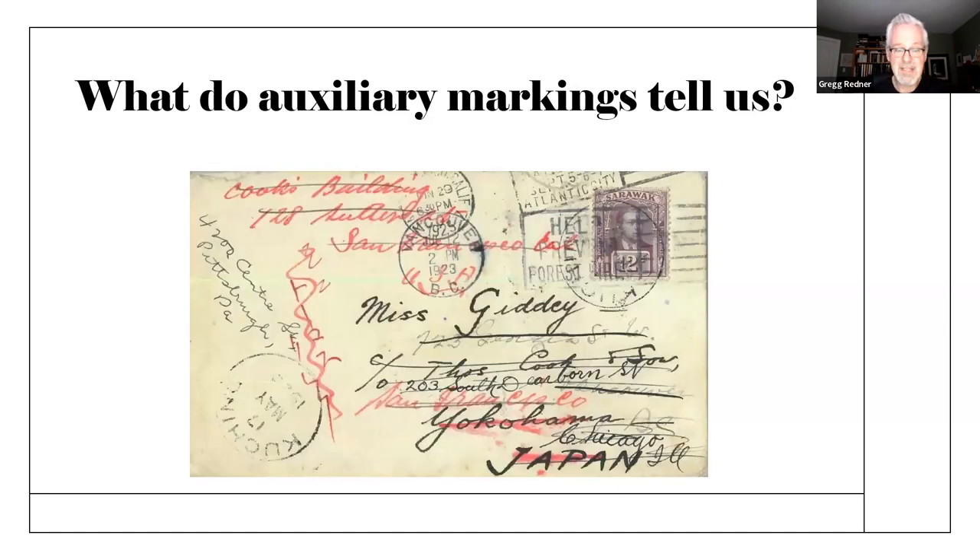Believe it or not — and this is a personal opinion because some people disagree — I also believe that manuscript marks that cross out an address or redirect to a new address, handwritten information, also count as auxiliary marks. Here's a really remarkable cover that was originally supposed to go to Yokohama; it went through Kuching. I'm fascinated by manuscript auxiliary marks as well, and for me this would count as one, although some people would argue that's not the case.